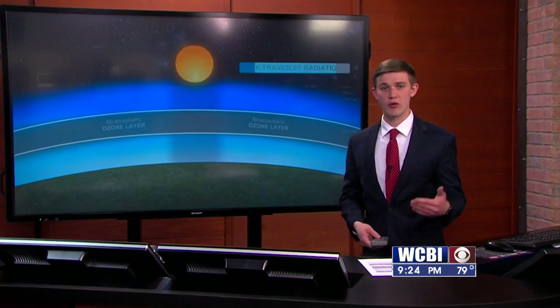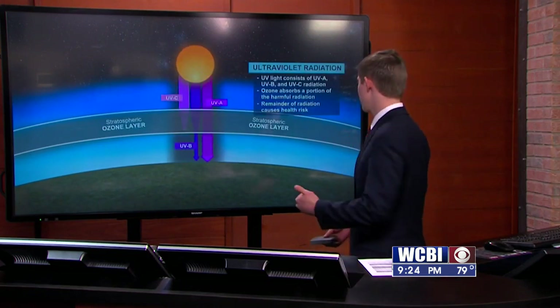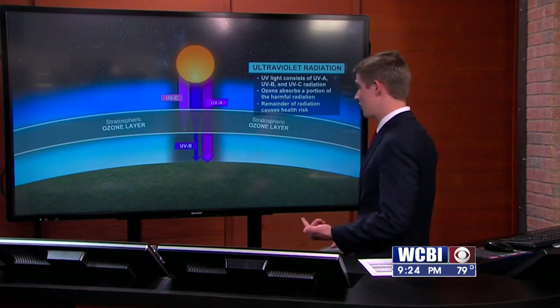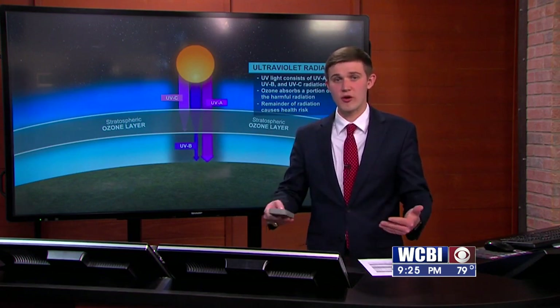As you get lower into the atmosphere through the ozone layer, you get two types of UV radiation — those being UVA and UVB — that typically make it to the surface. And those are really the types that cause that sunburn to occur. When it radiates your skin, it heats up the cells in your skin, and that causes them to burn.